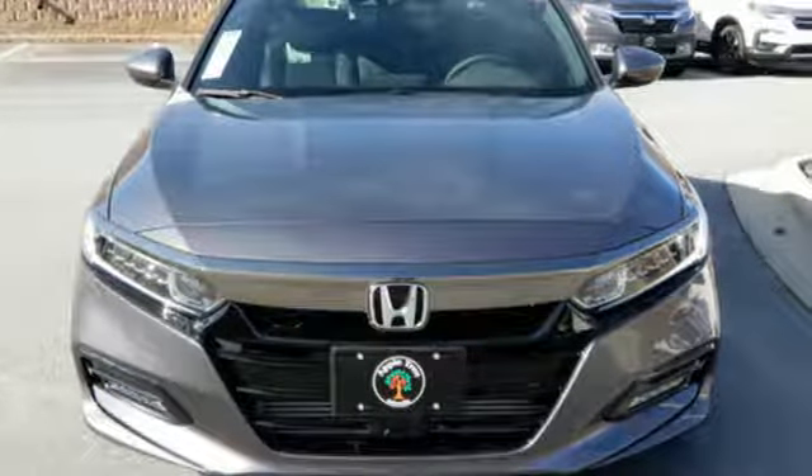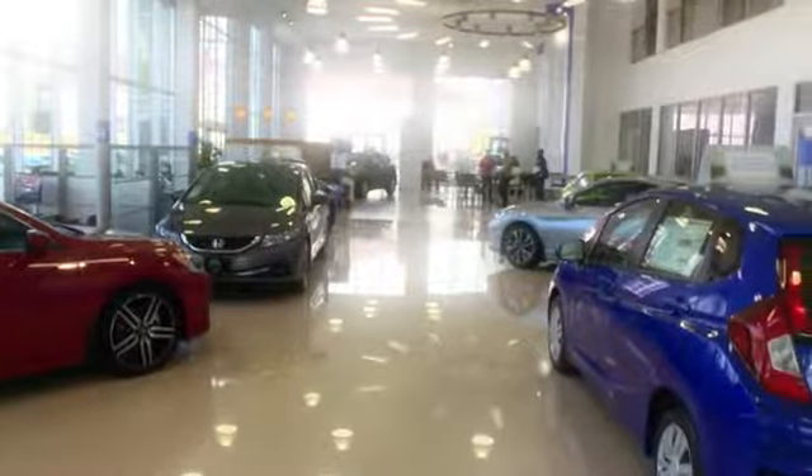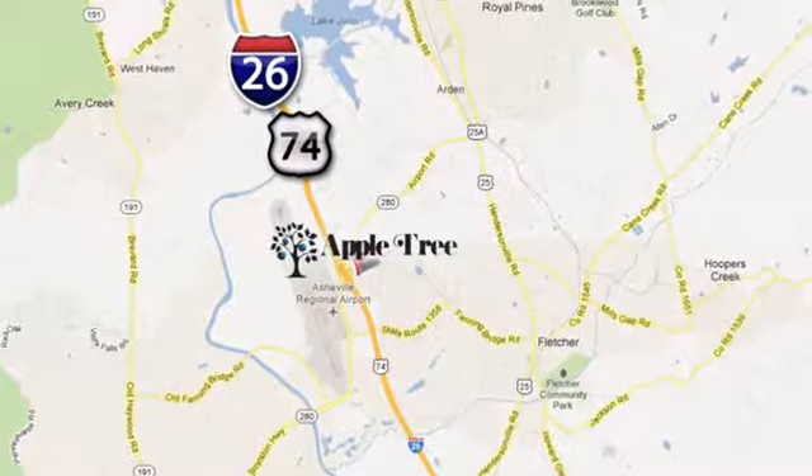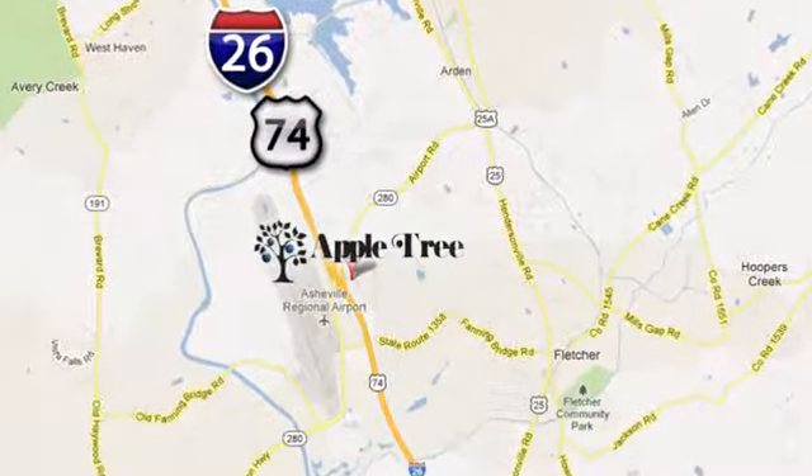You need to drive it to believe it. See it for yourself today. Thank you for choosing Appletree Honda and Acura. We look forward to meeting you. We're conveniently located at 193 Underwood Road, number 195 in Fletcher, North Carolina.